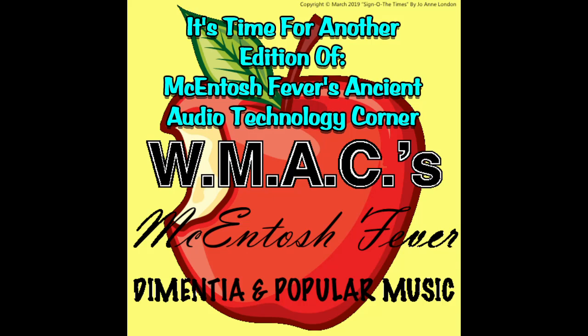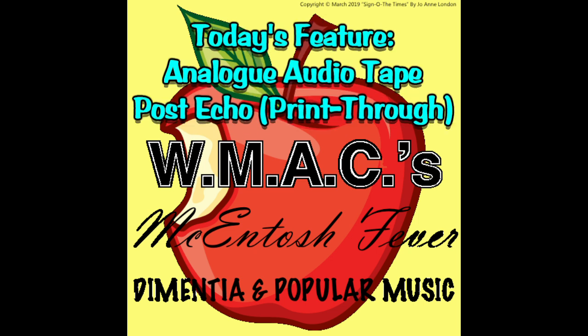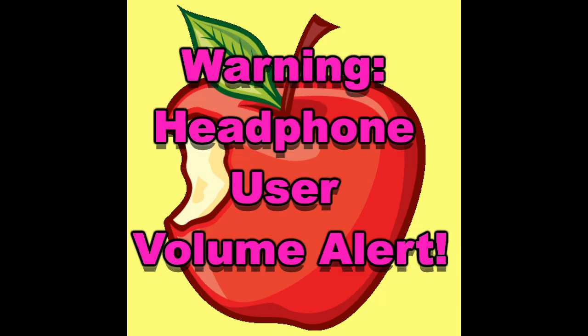It's time for another edition of Macintosh V-Verse Ancient Audio Technology Corner. Although ancient may be debatable. What happens to a recording on a compact cassette analog audio tape that's been sitting around for a few years? Let's find out. But first, this brief warning.